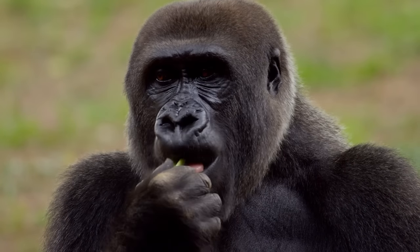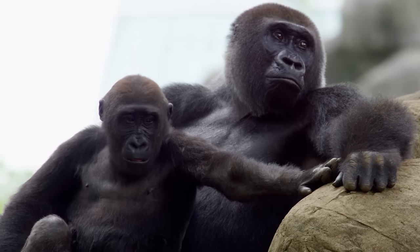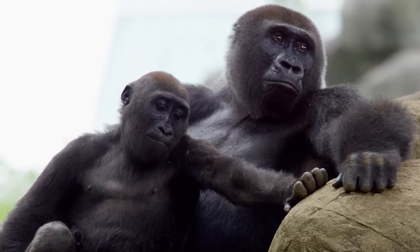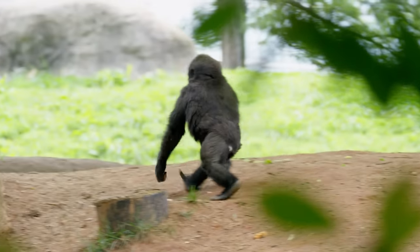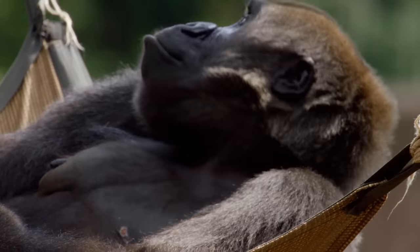Anaka's mother is Sukari, which in Swahili means sugar. All of the gorilla moms seem to have their own parenting style, just like humans. Sukari wants to have an eye on her infant, but she has no problem if Anaka goes off and plays by herself for a little bit, as long as she can keep an eye on her.